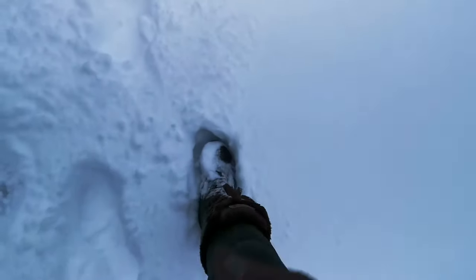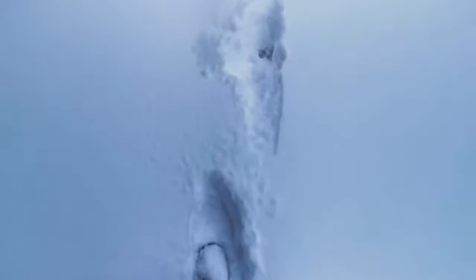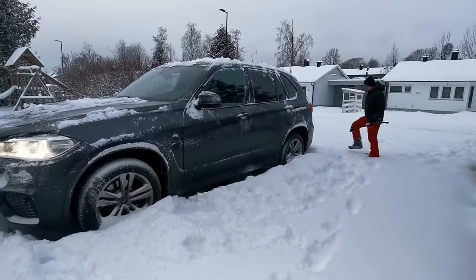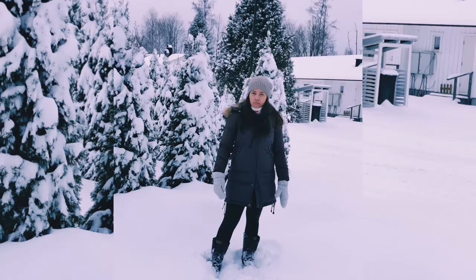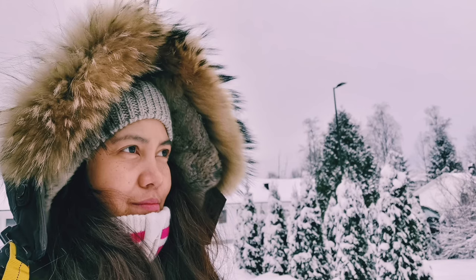Now I'm already ready to go out in the cold snowy winter here in Norway.